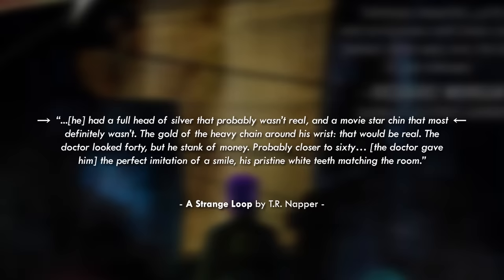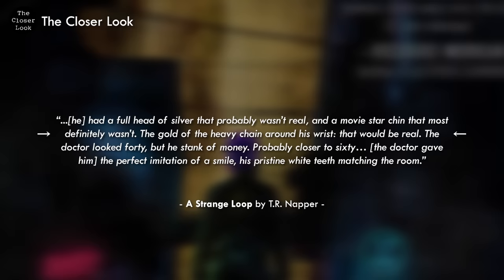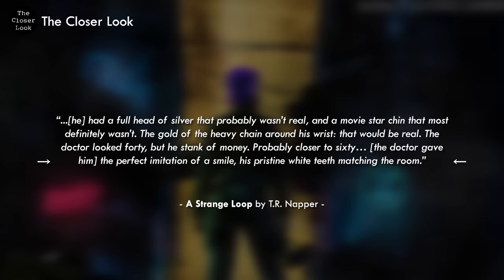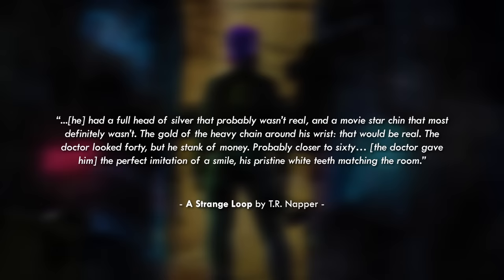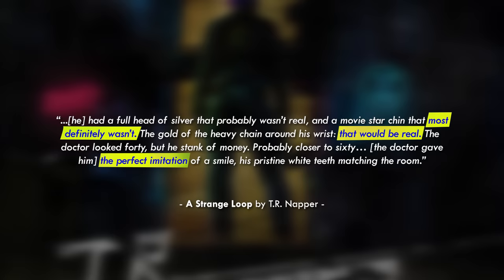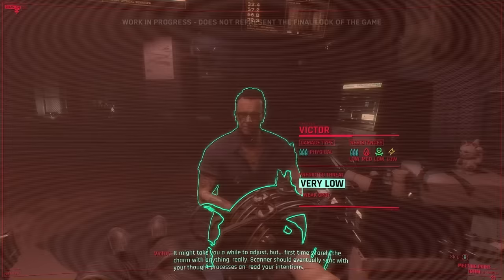I also want to give two weird examples of character descriptions used to develop theme. In T.R. Napper's A Strange Loop: 'He had a full head of silver hair that probably wasn't real, and a movie star chin that most definitely wasn't. The gold of the heavy chain around his wrist — that would be real. The doctor looked 40 but he stank of money, probably closer to 60. The doctor gave him the perfect imitation of a smile, his pristine white teeth matching the room.' A Strange Loop deals with the degree to which a person is real or authentic in a world where you can sell or get rid of memories. There's a terrible irony: he sees the doctor as fake, but does not realize he is becoming less real himself by selling his memories.